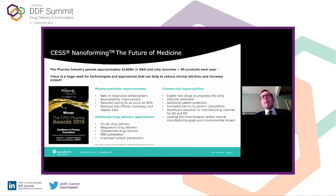Each year, we spend approximately $160 billion in R&D, and we put approximately 50 products on the market in the US. When you think about the efficiency of that R&D, there's a lot of opportunity to use technologies to try to improve that. Within Nanoform, we focus on trying to improve the solubility and bioavailability of drugs to enable more products to go into clinical development, and that's typically where we see a lot of clinical attrition.